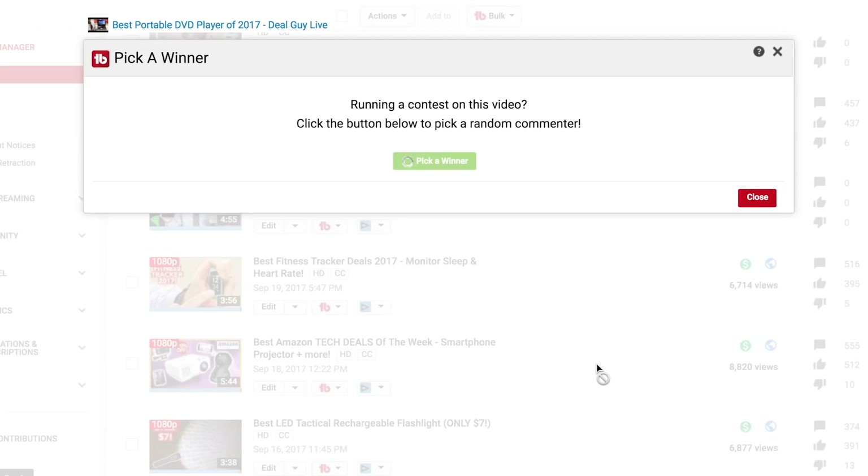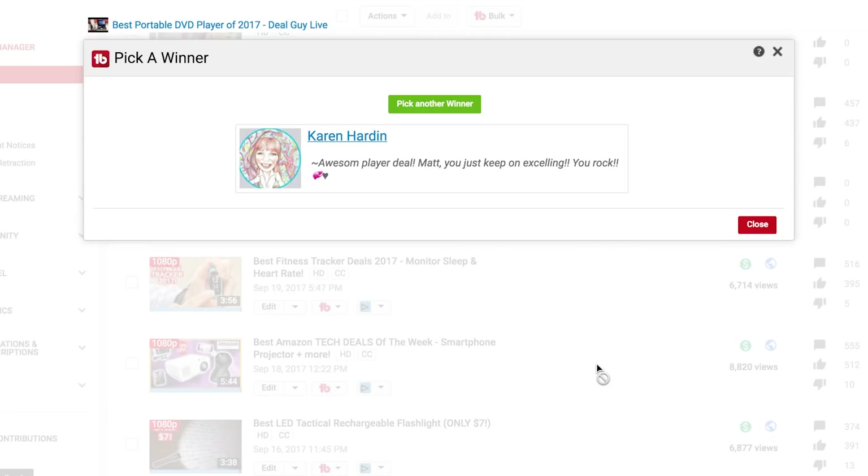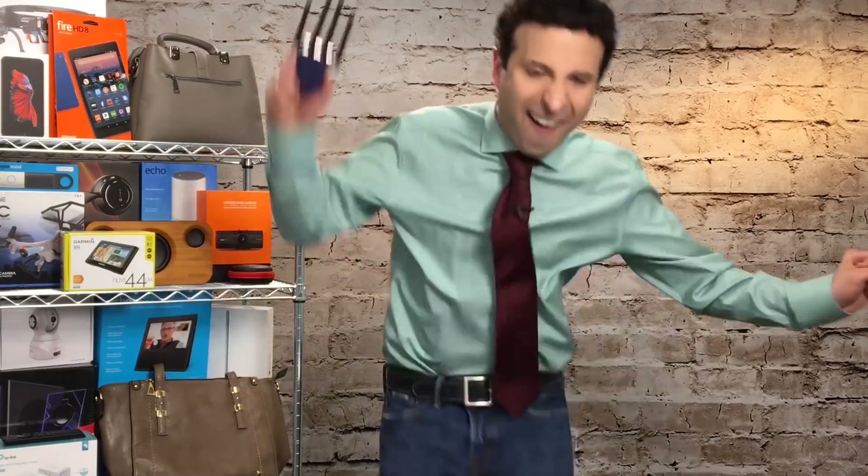I'm going to give one of these away for free now, using TubeBuddy's random selection tool to find a subscriber who's commented in the last six months. Congratulations goes to Karen H. — you've won! Awesome.